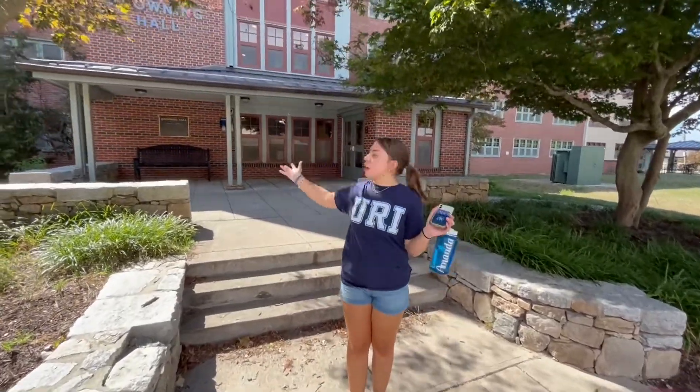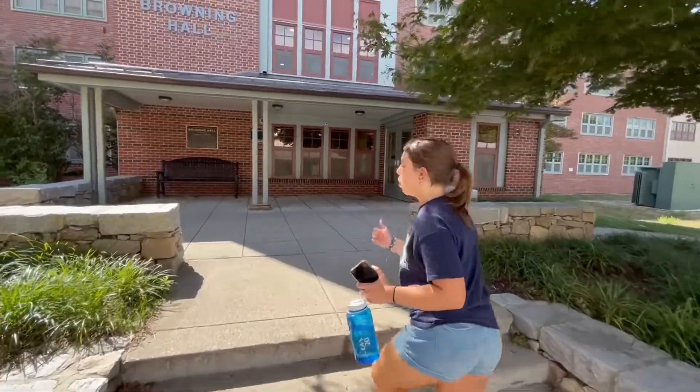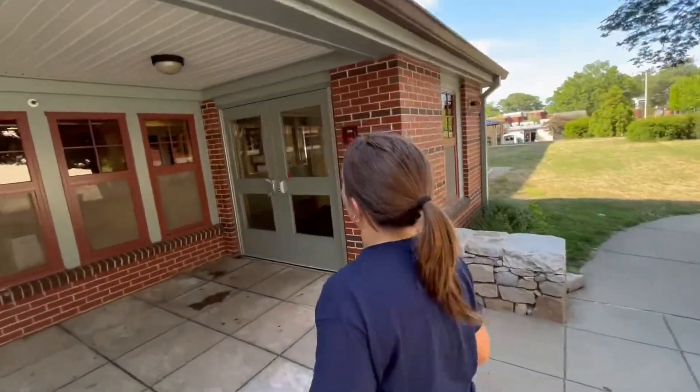Hi guys! Right now we're in front of Browning Hall. This is a first-year residential dorm here at URI. Inside I'll be showing you a mock dorm room, bathrooms, and a little bit more.